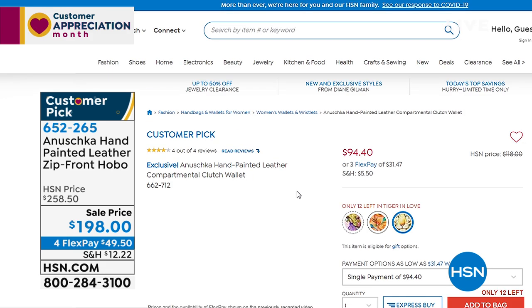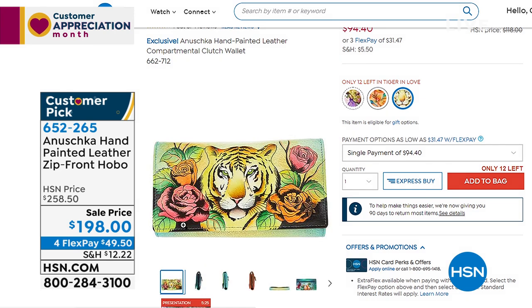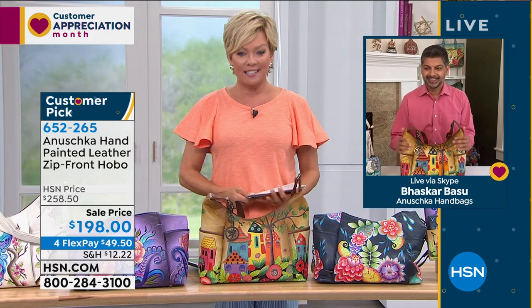There is one right there on screen — item number 662712. There are only 12 left, Christine. Item 662712.